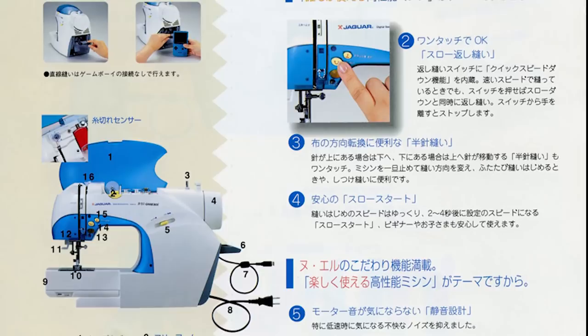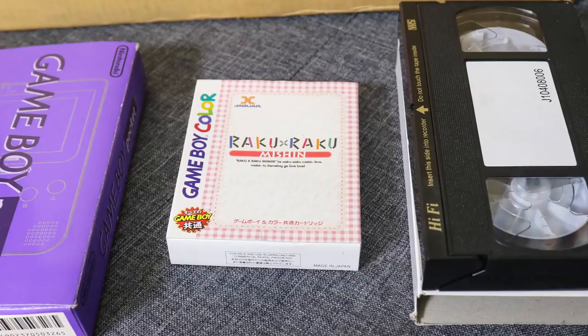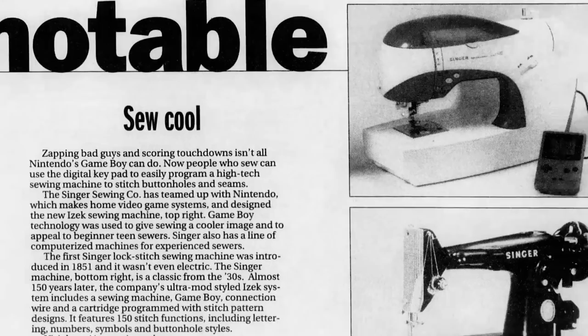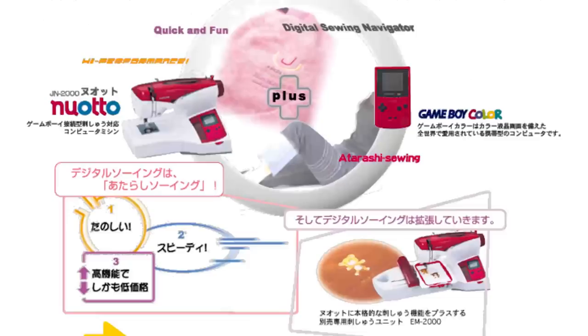The deluxe bundle eventually replaced this initial version, and includes a foot pedal, a Game Boy Pocket, a copy of Raku Raku Mishin, and an instructional VHS tape to help you set up and understand your machine. Jaguar International's US consultant Ken Liu called the machine a success in Japan. He told the press that it had captured 10% of the market share in Japan for computerized and digitized sewing machines in just one year.